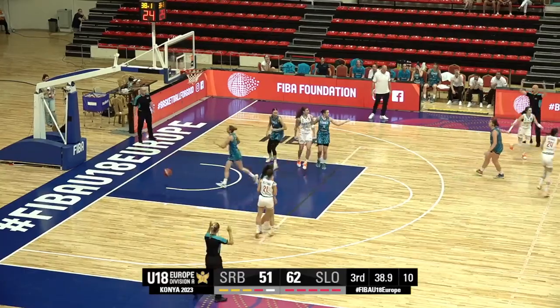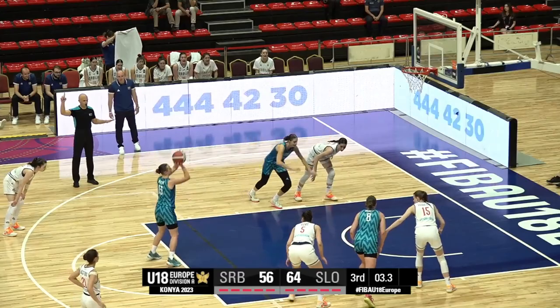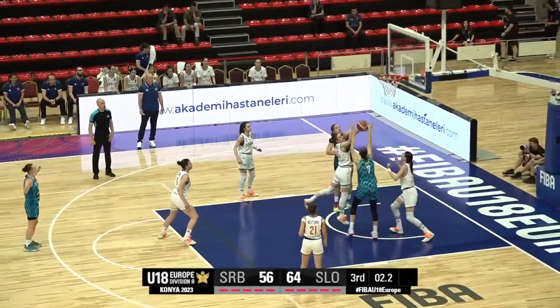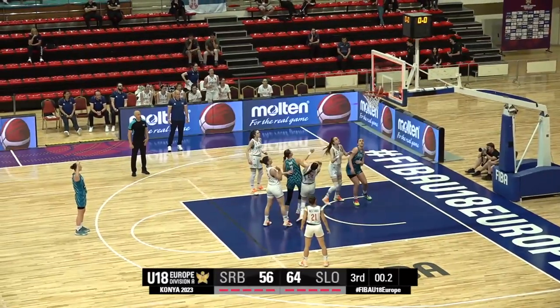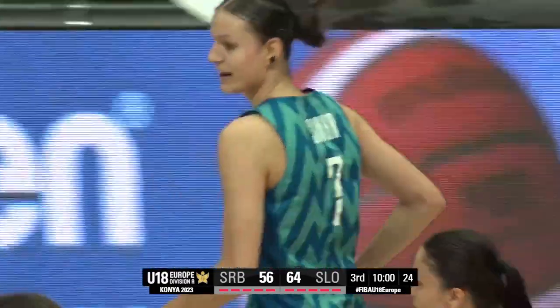Milanovic nails the three, and she is pumped off the back of that one. Back at the line for the second after missing the first — can't get the second to go. Siuka won't get the score, she'll go again. Oh my goodness, is there anything Aisha Siuka can do wrong in this game?